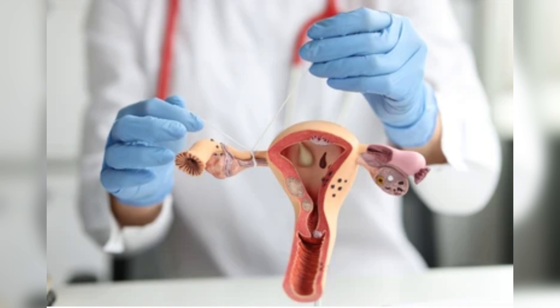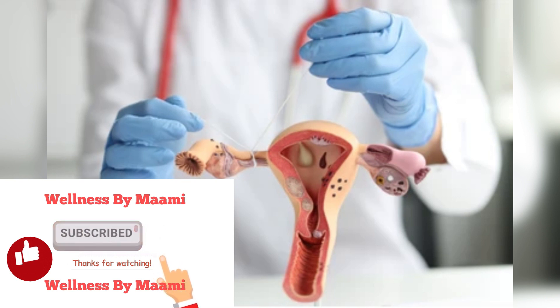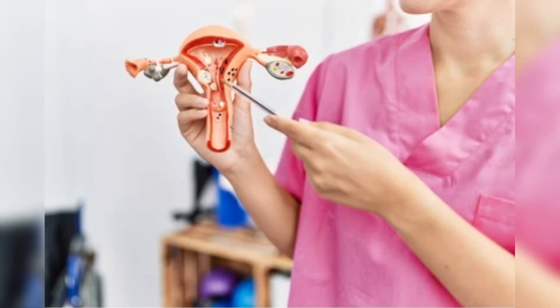Hearing that you have blocked fallopian tubes can be an upsetting and scary experience. This is one of the main causes of female infertility, so it's especially frustrating if you're trying to get pregnant. Your tubes can get blocked for all kinds of reasons, including past STIs, injuries, or endometriosis.